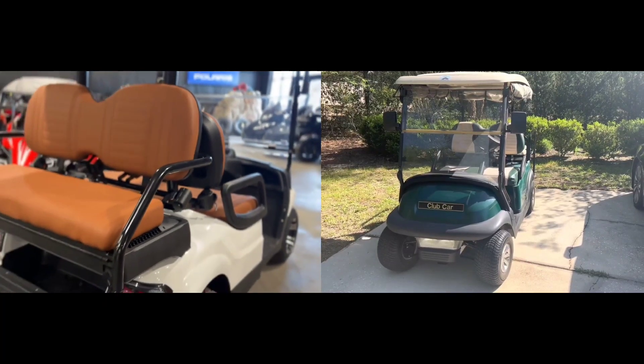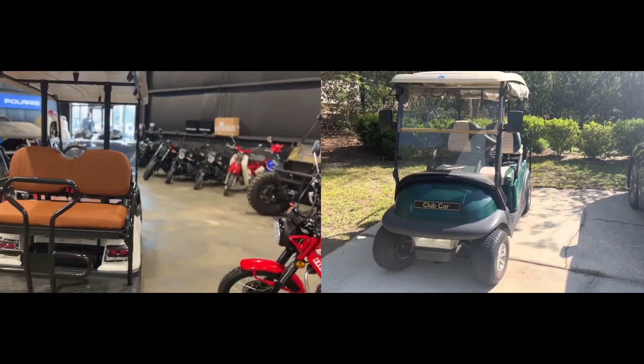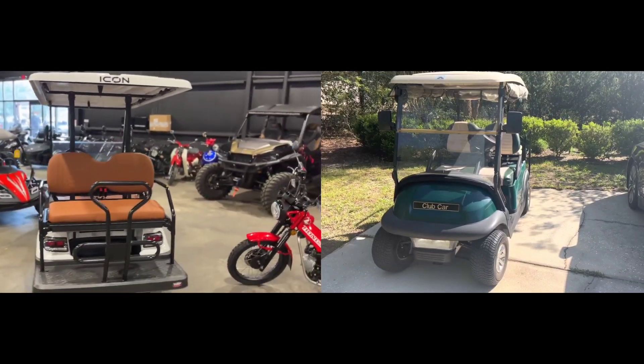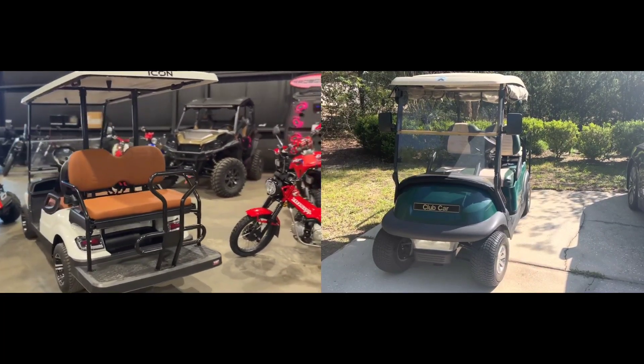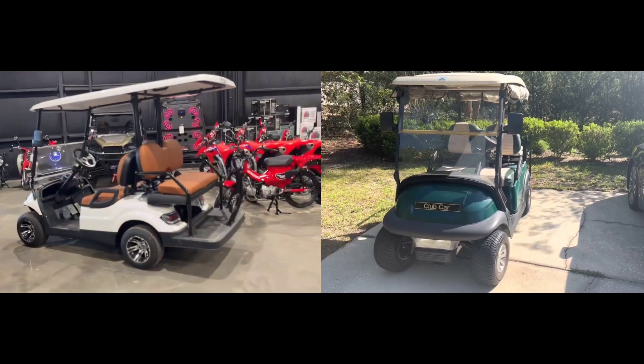What is the customer support like for Icon and Club Car? Both the Icon and Club Car brands offer amazing customer support. The Icon brand has a site to cater to the needs of its users via general inquiries.